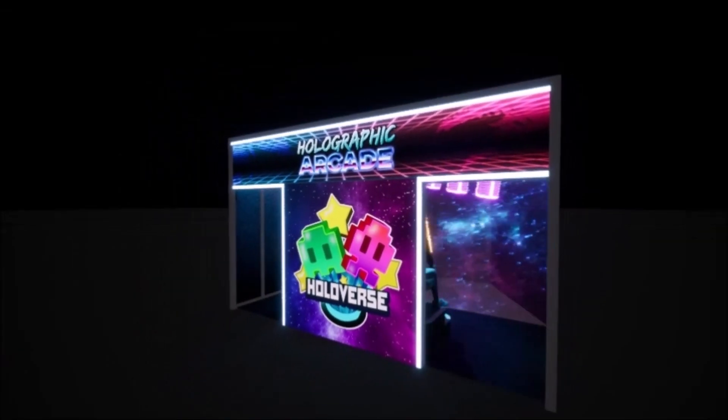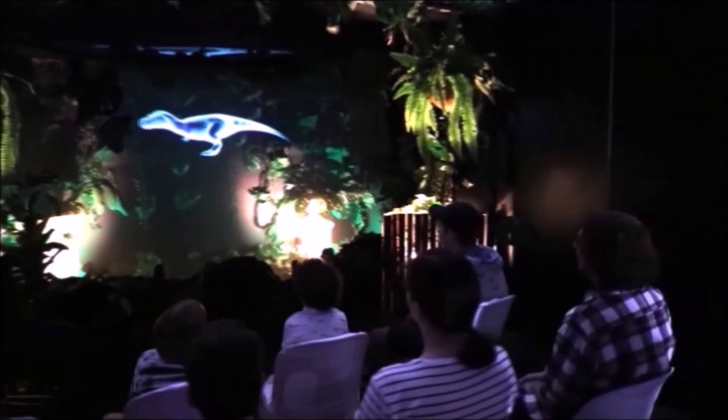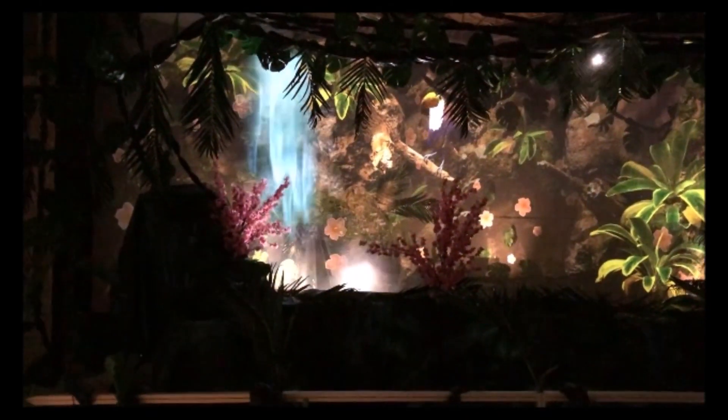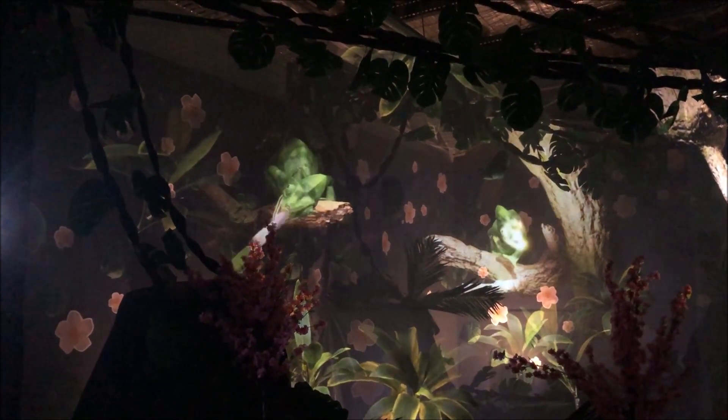All hardware and software content is made directly by our company, but we can custom build for your requirements. We also have educational hologram theaters where we can custom build your content. Or you can have a hologram dining room where waterfalls and animals are around your guests while they eat.